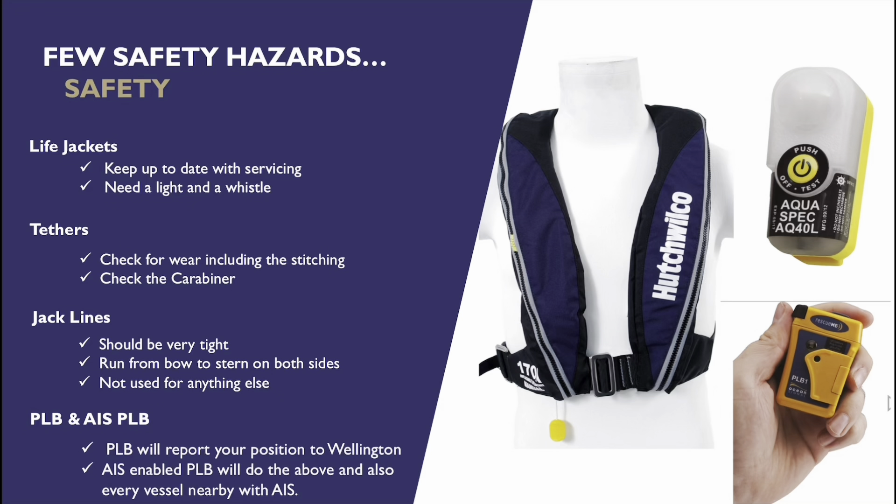An AIS-enabled PLB will be a little bit better. AIS stands for Automatic Identification System, and it will report your position to the rescue centre in Wellington, but also to all boats that are AIS-enabled in your vicinity. The boat you fell off may well be able to have your location marked on their chart plotter. Around Auckland, there are lots of ferries and commercial vessels like fishing boats that could join the search, and if they've got your coordinates being updated as wind and tide make you drift, an AIS-enabled PLB will direct emergency services and other vessels to your location for a successful rescue.